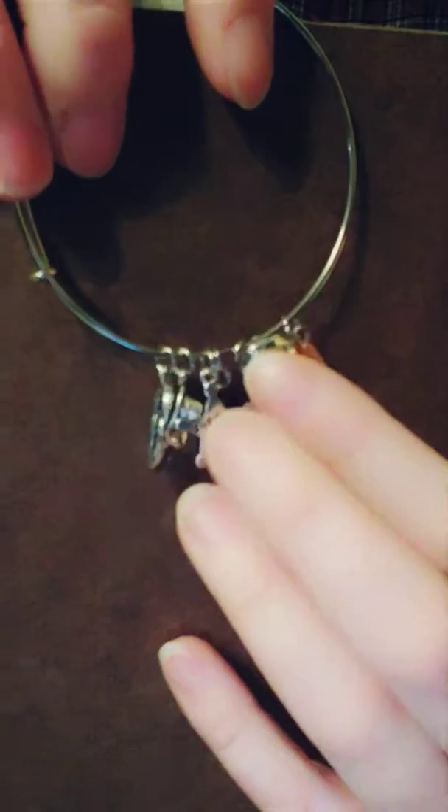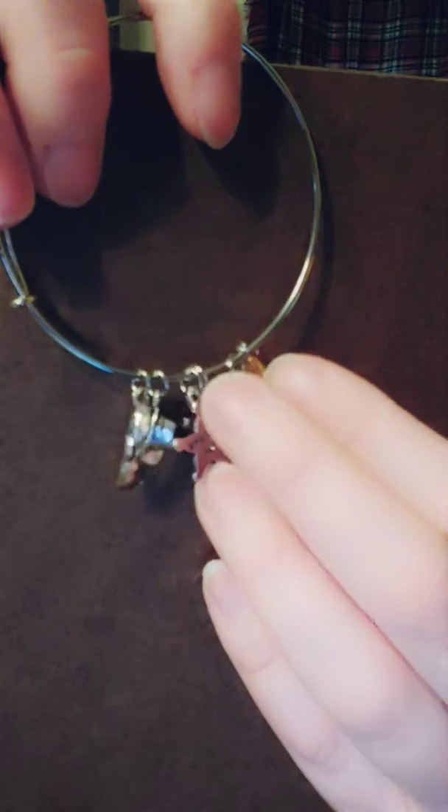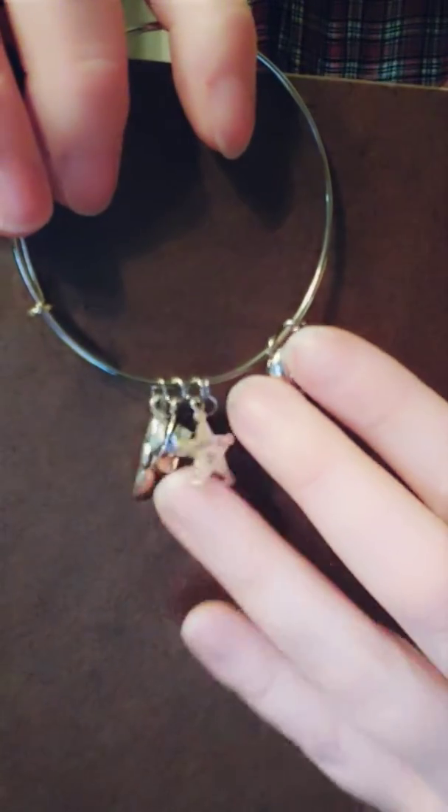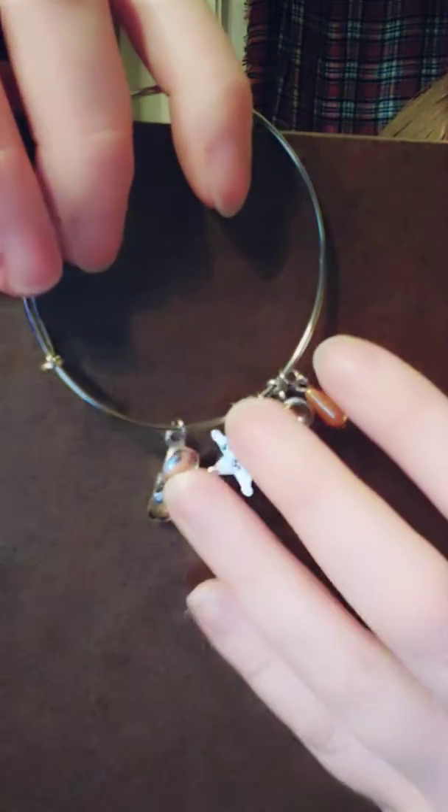I also got a bracelet from 42 Nerdtastic Place. It has a little charm with a coffee cup, sheriff star, a hat, and some sunglasses — all from different characters in Stranger Things. If you haven't seen it, it is on Netflix. Go watch it, it's awesome.